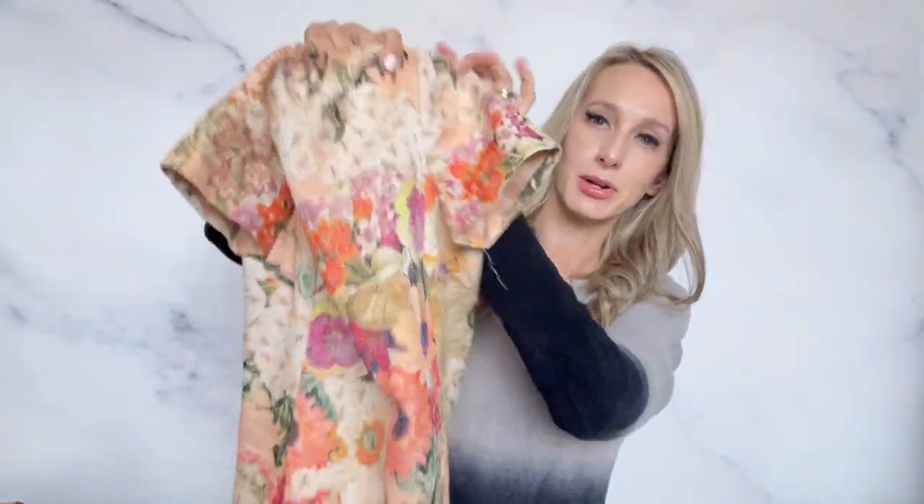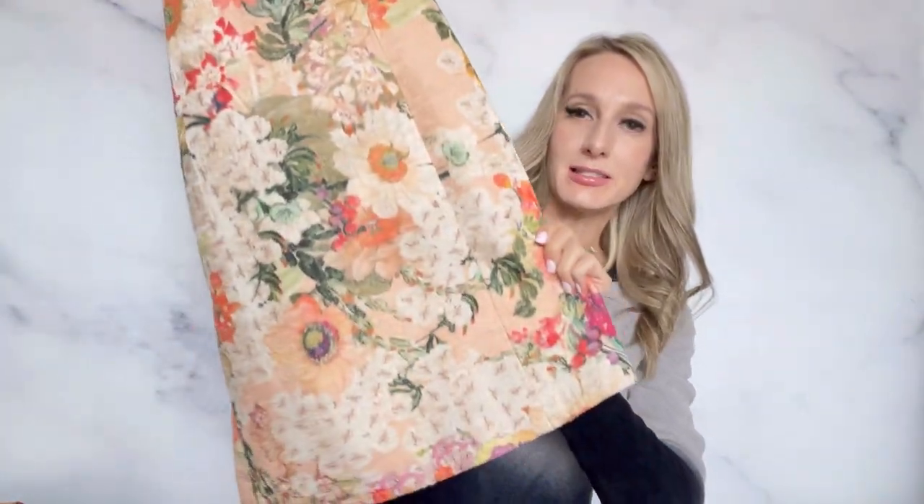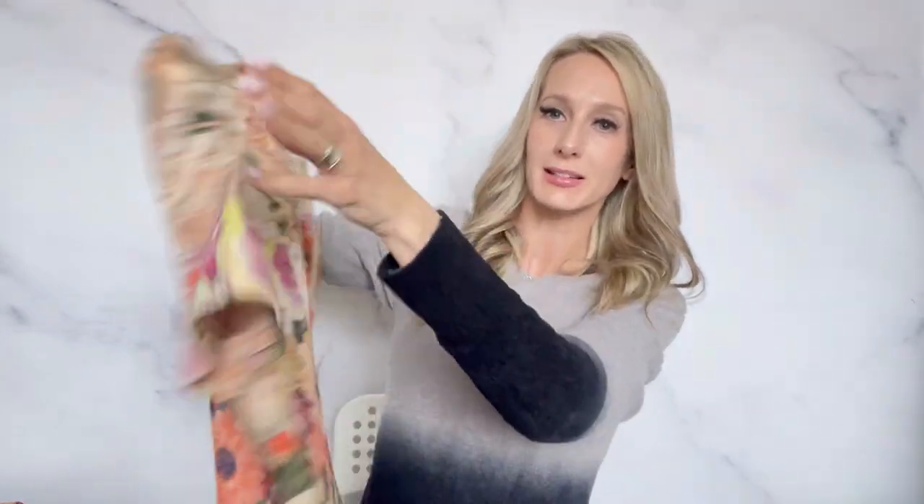Another dress that I just love — Tory Burch. This is kind of similar to Kate Spade for me where it does take a little bit to sell. It's not a really fast seller for me, but I'm hoping to get a good amount for this. It's a size four and I love it — I think it's the perfect spring/summer dress, Easter dress, or wedding guest dress.